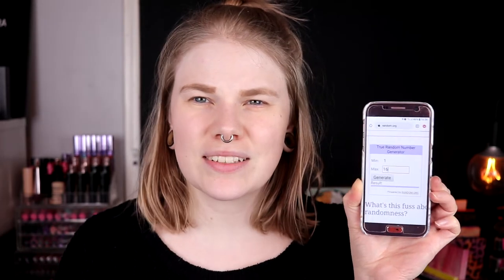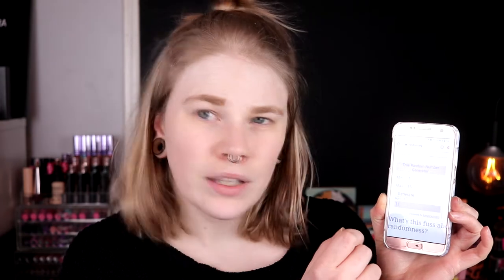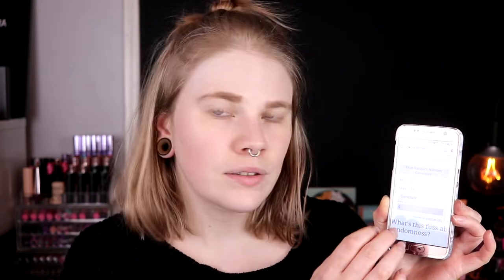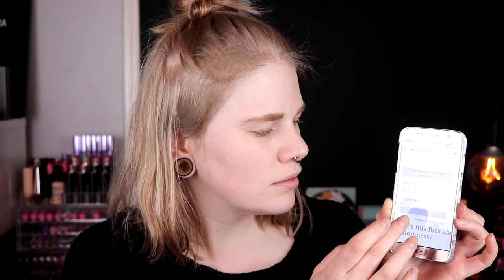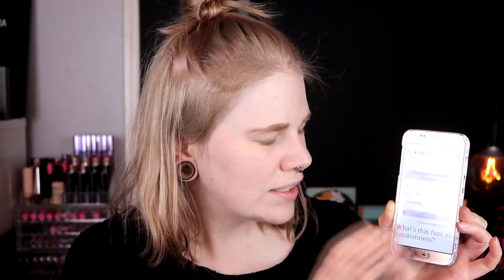I will just generate and take five shades. I have one through 16. So the numbers I got are: 4, 11, 7, 6, and 3. So my five shades are 3, 4, 7, 6, and 11, I think.